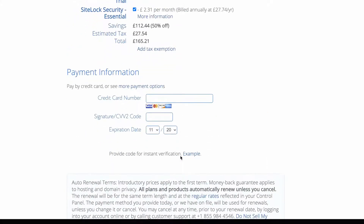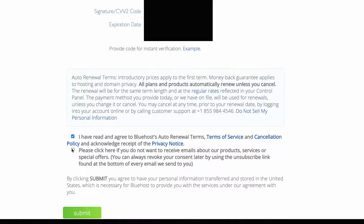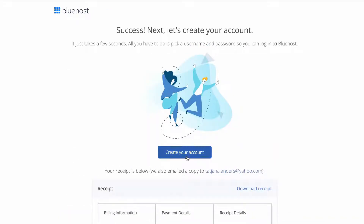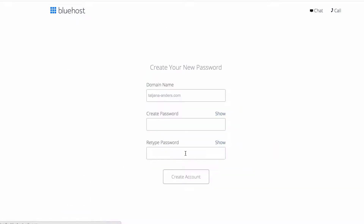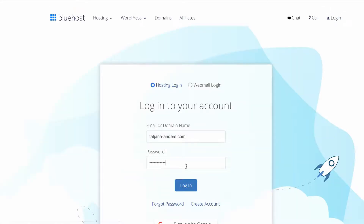Next you have to type in your card details, agree to the terms and conditions, and click submit. Now it's time to set up our account — create a password and click on create account. Next you can log in to your Bluehost account.